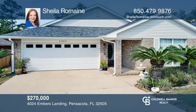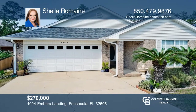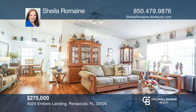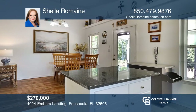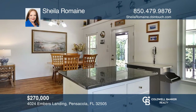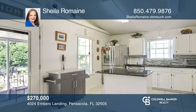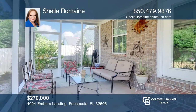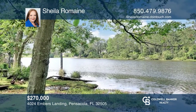Waterfront living in the Cottages at Marcus Lake. Enjoy your morning coffee overlooking the scenic water view of Bell's Head Branch from the rear screen porch, or enjoy sunset around the fire pit. This charming, well-maintained, three-bedroom, two-bath, 1,715-square-foot patio home with open floor plan is waiting for you. To see this home in person, call Sheila Romaine.